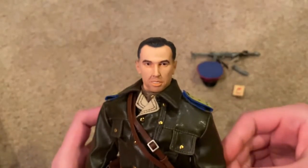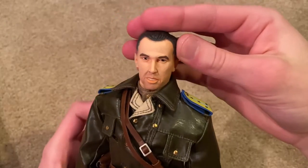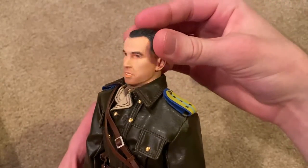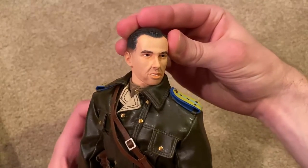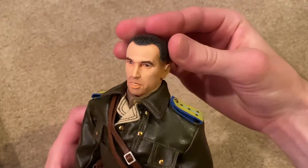The head sculpt is really unique on this one. He's got a very interesting expression — you can see his teeth. It's just a really interesting head sculpt; I've never really seen one like this. It always kind of stood out to me as being different, but I think it looks good and it's cool.